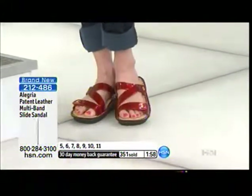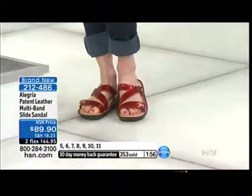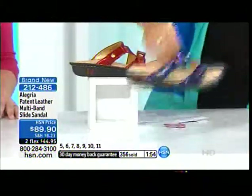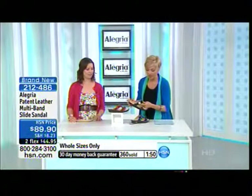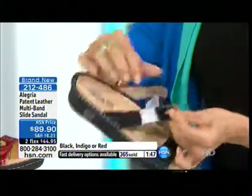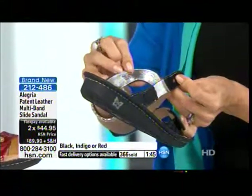I have people that have bought eight pairs, and the company's been around for two years — that's really incredible. Now more than half of our quantity is spoken for, but we do have all three colors and at this very moment we have all sizes five through eleven. But I can't promise that will be the case in another two minutes — they're going that quickly. So there's your red, the beautiful blue called indigo, and the classic black.